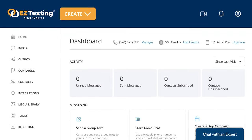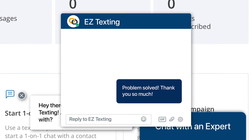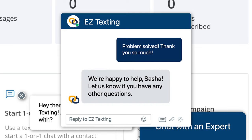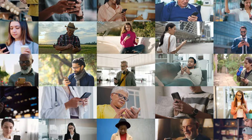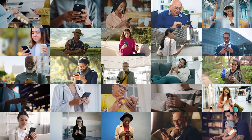Our expert support team is ready to help you acquire a random or vanity shortcode and get it approved. Acquiring an SMS shortcode usually takes a couple of weeks, so don't wait. Join over 210,000 customers who used SMS marketing to connect with their audiences with EasyTexting.